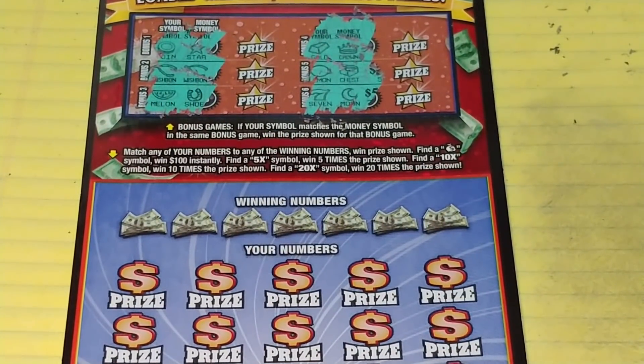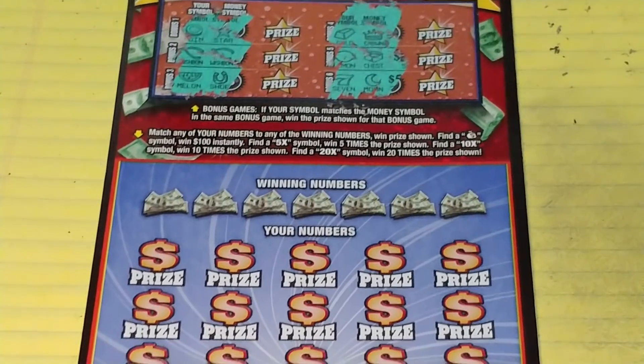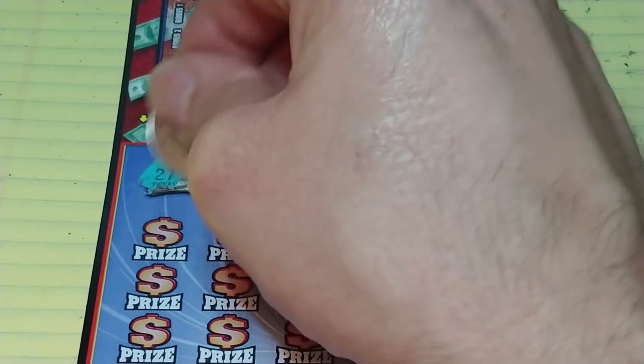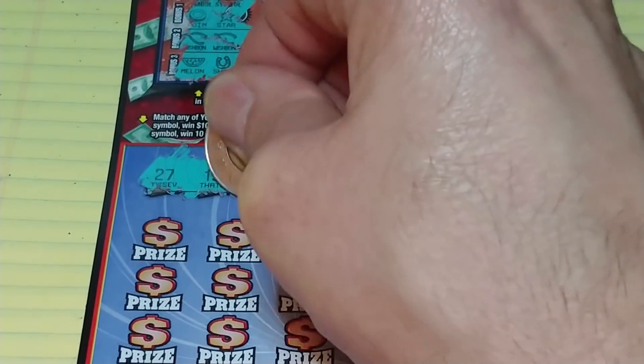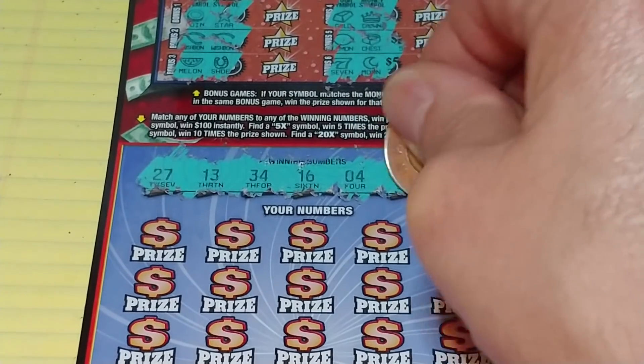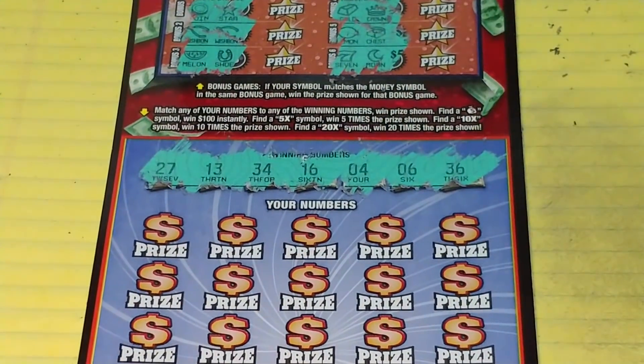Down at the bottom, we're looking to match your number to the winning number, win that prize. Get a money bag symbol to win $100 automatically. Get a 5x, 10x, or 20x and multiply whatever's underneath it. Looking for 27, 13, 34, 16, 4, 6, and 36.